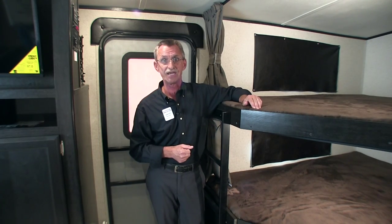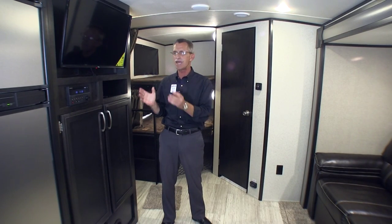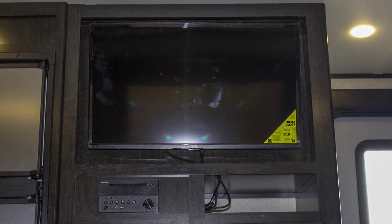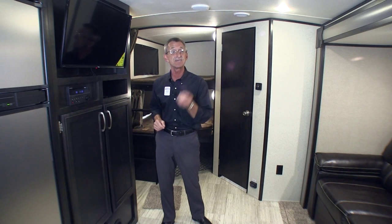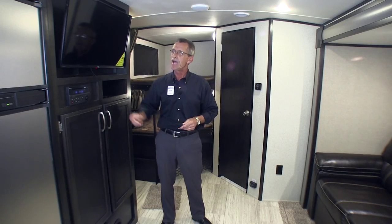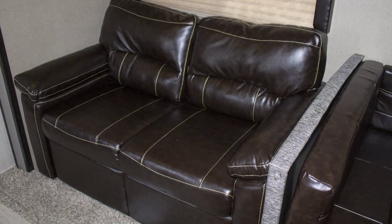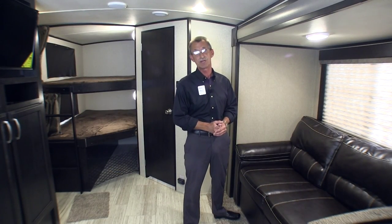Let's take a look at the entertainment portion of this coach. The Imagine features a large high-definition LED flat screen, stereo system with CD player, DVD player, Bluetooth technology, an auxiliary input, as well as a USB port, and two interior speakers. And directly across, you'll find a beautiful tri-fold sofa that will accommodate at least two people for sleeping arrangements.